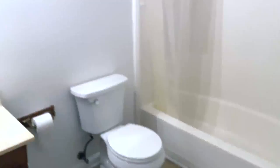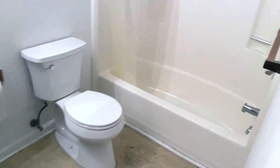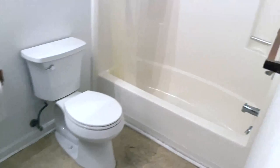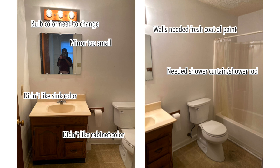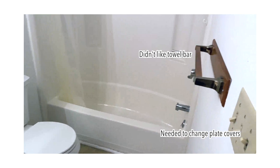This is the bathroom on the day that I viewed the unit. Just like with the kitchen, I wasn't feeling it, but the size was decent and I could work with it. I knew right away I wanted to change the bulbs. I didn't like the sink, I didn't like the cabinet color, the walls needed a fresh coat of paint, I hate the floors, I didn't like the wooden towel bar and robe hook, and I knew I wanted to change the plate covers.